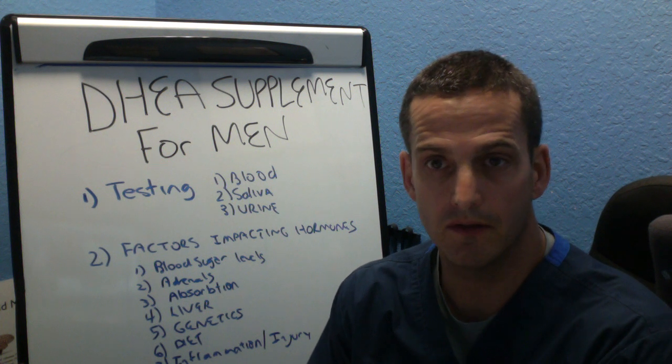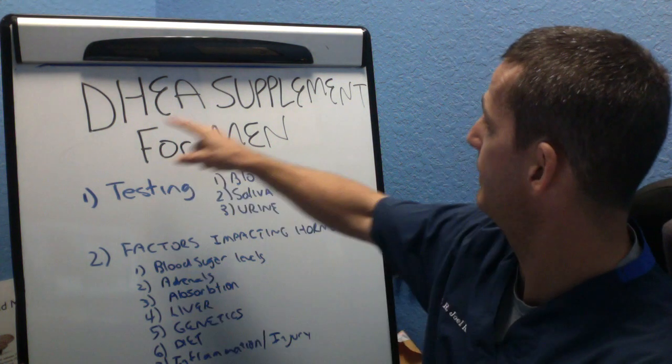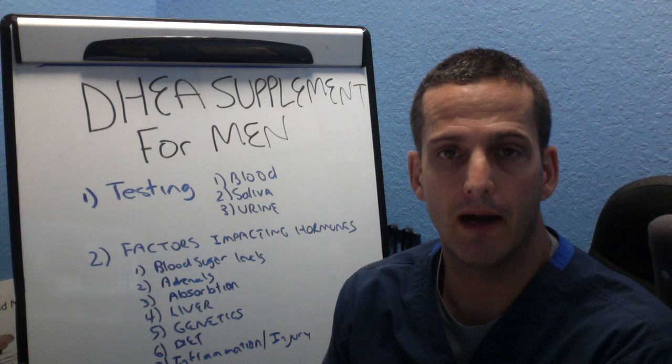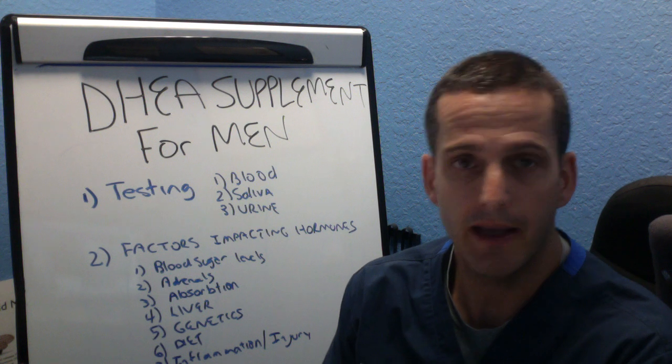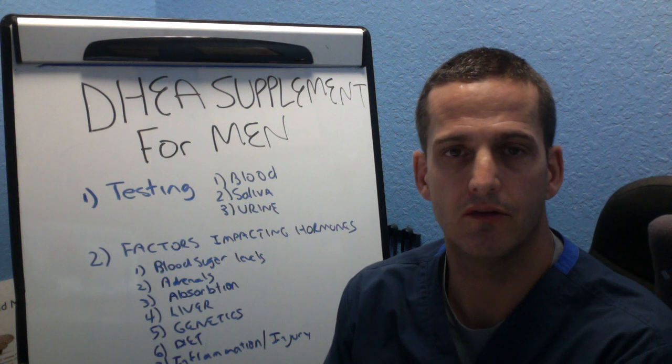Hello everyone, my name is Dr. Joel Rosen. I am an Adrenal Fatigue Recovery Ninja and today I want to talk to you about DHEA supplementation for men. I made a video a while ago about DHEA supplementation for women and I had a viewer ask me, hey what about DHEA supplementation for men? So that's what I want to talk to you about today.